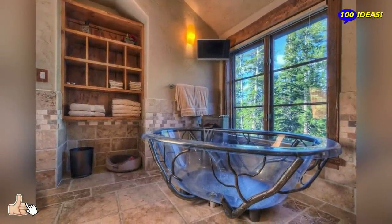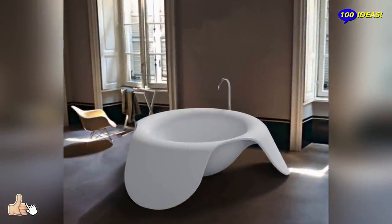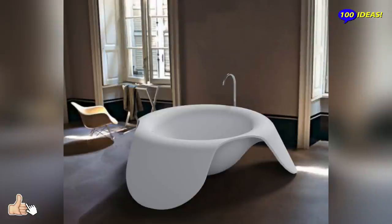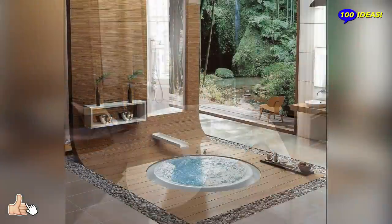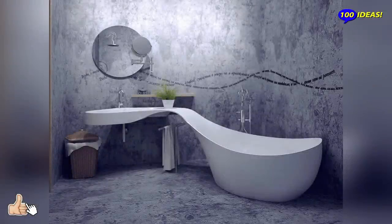Hello everyone! Welcome back to our channel 100 Ideas. Can you decide how to decorate the bathroom? Our small selection will give you some unusual ideas that will be very difficult to implement and almost certainly will not be able to forget.